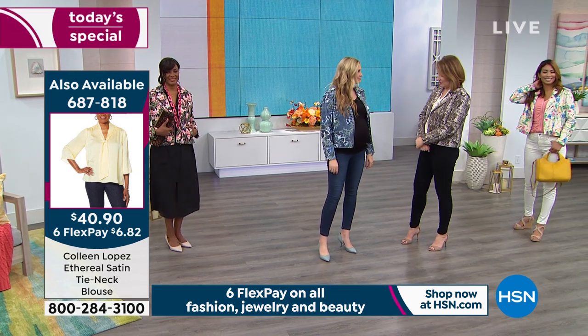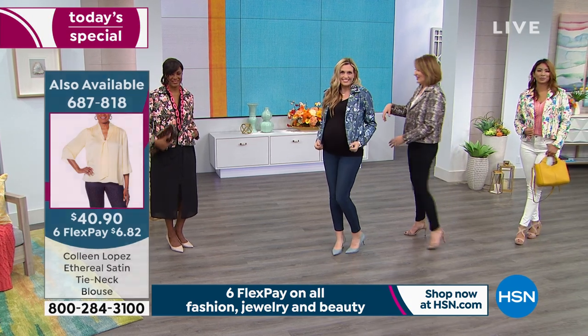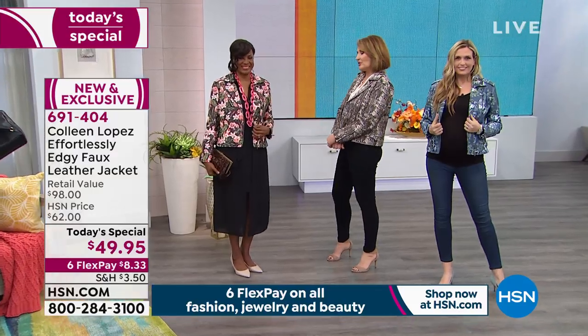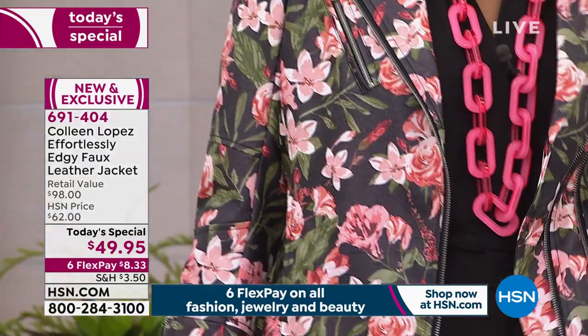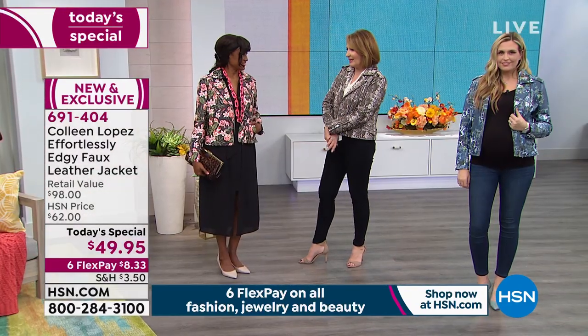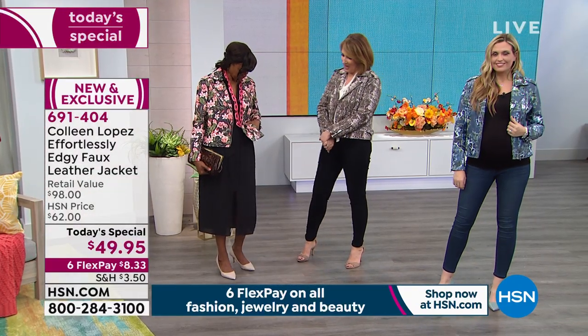That's the blue floral — if you love it, go for it. Inger is over here in the black floral. I love this one. It's so pretty. Just over a little black dress or your favorite pair of jeans — you name it. What do you think, Inger? I love it!